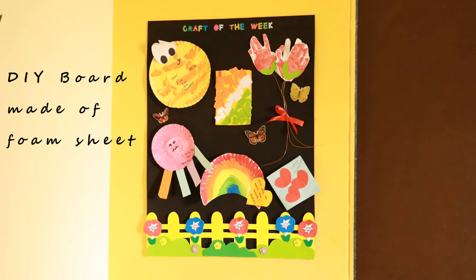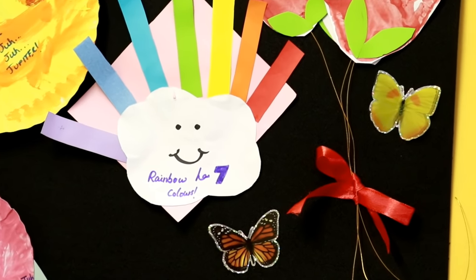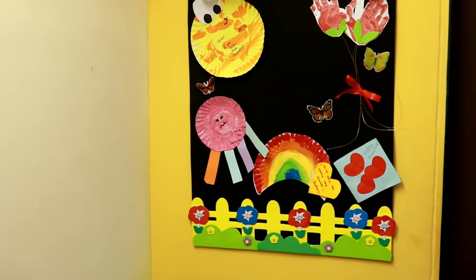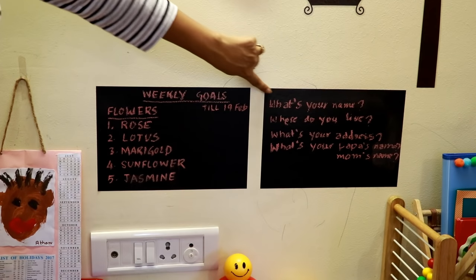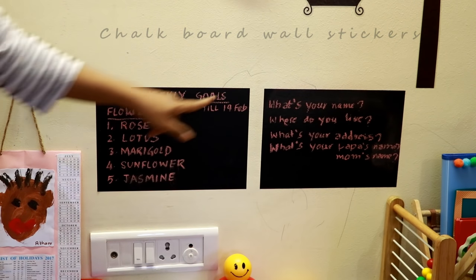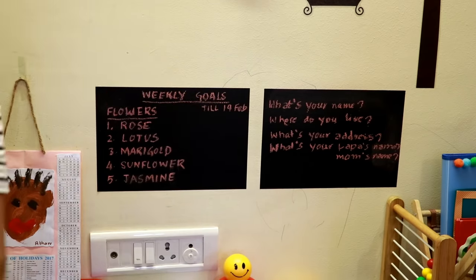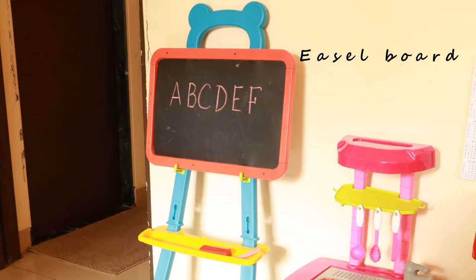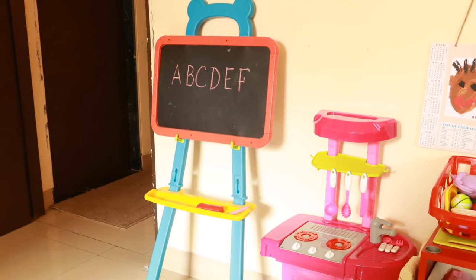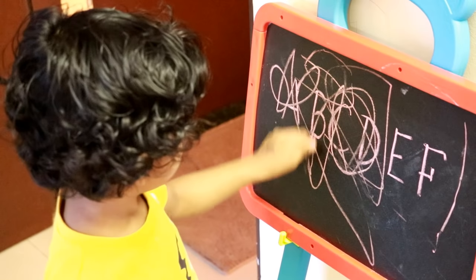This is a DIY board made of foam sheet — I have decorated it with a few beautiful stickers. We have these two chalkboard wall stickers on which we write weekly learning goals; these are good for a little longer-term writing. For everyday usage, we use this easel board. It's so much fun playing and learning with a toddler.